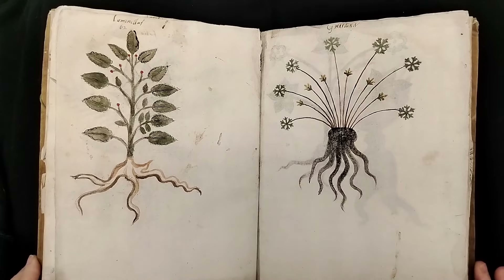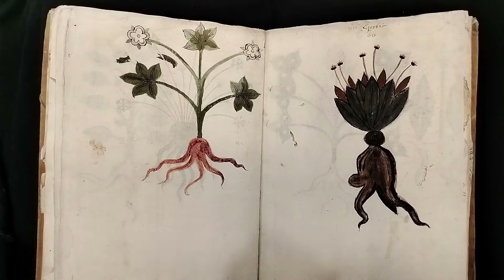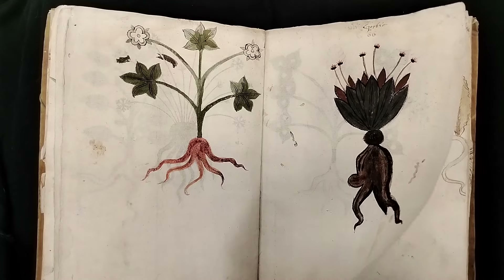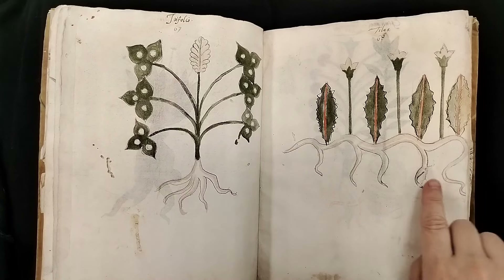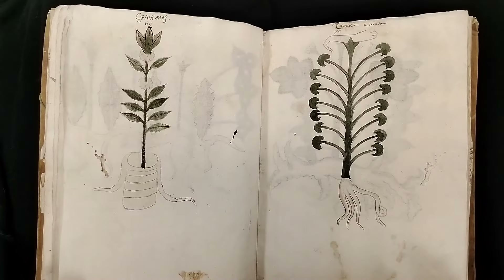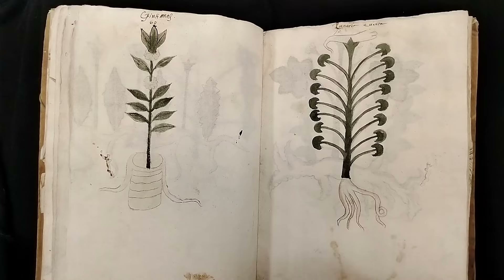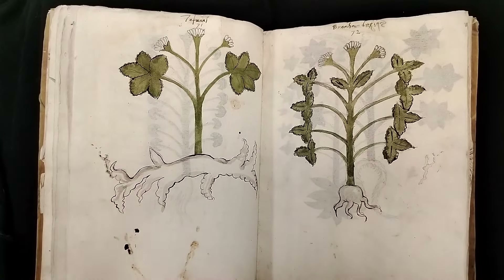I'm not sure where Lunaria is — I think I went by it, but there was a plant that somebody recognized in the book, so that's good. I like this one, and I recognize it from the other book too. So it's definitely being copied from the same source — maybe not the same whole book, but bits and pieces got copied. It's like with any kind of manuscript copy: things get copied, copied, copied.